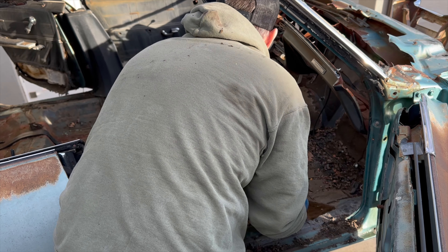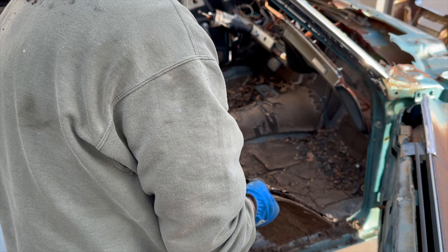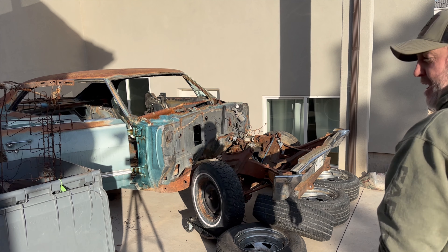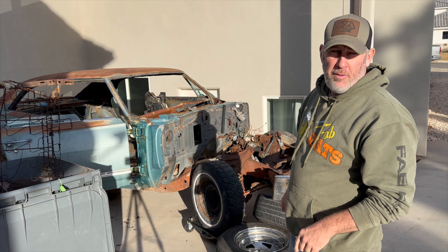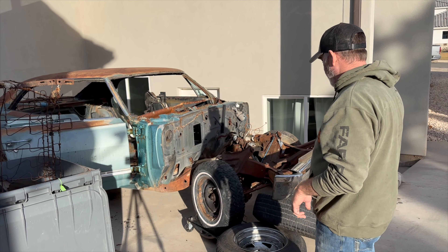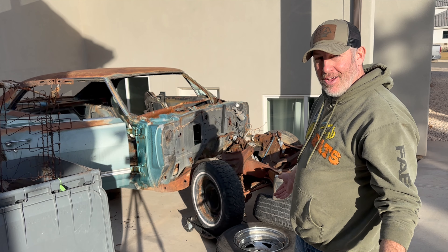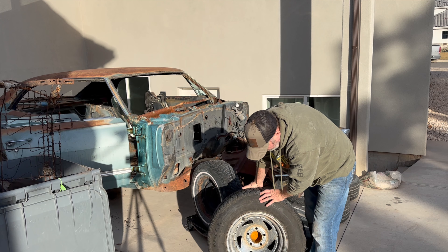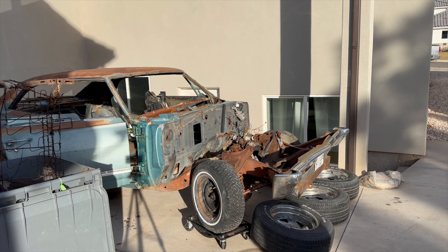I found these tires and wheels — they were on a Camaro, some dude was selling them. If you know, you know — those are Supernatural wheels. They're chrome, they're rusted, but they will clean up. I'm going to show you the before and after on these. I've got Supernatural wheels. The tires are pretty dry rotted, but the wheels are correct and way cheaper than buying them online.